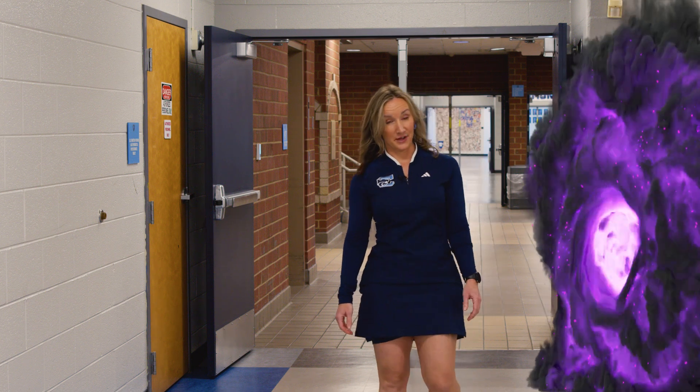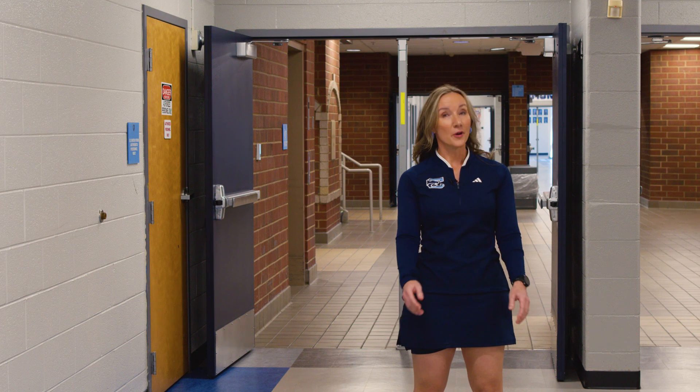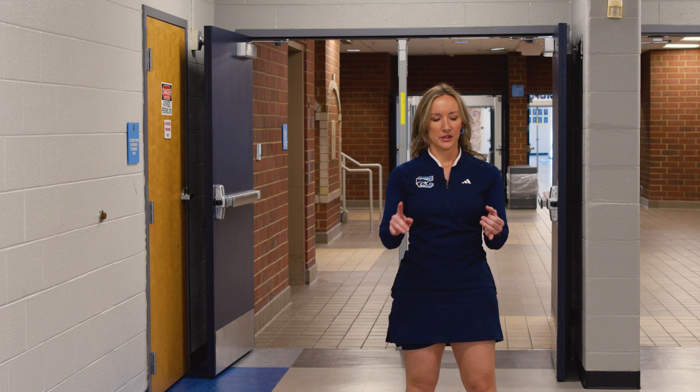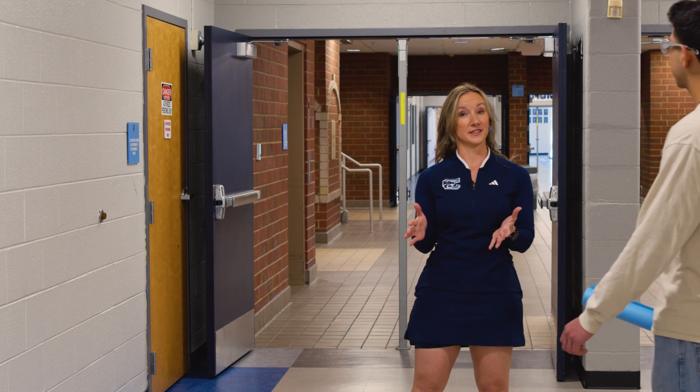That's the last time I traveled through Portal. Thought it was the way of the future. Now I know why they canceled the CTE Quantum Transportation Program. Where was I? CTE classes. You saw information technology, criminal justice, marketing and management.